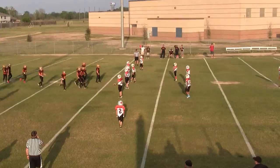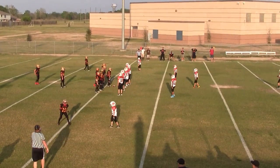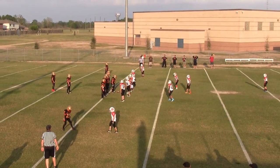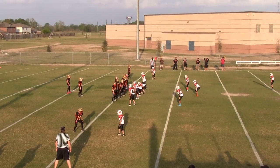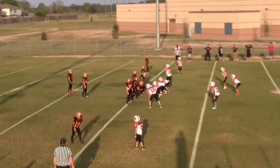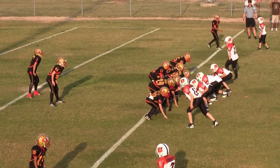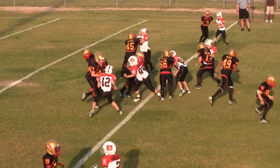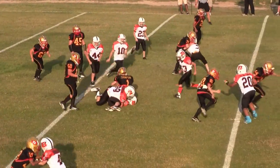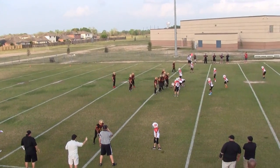2nd down. Penalty — holding on the offense, it was declined. So it is now 2nd and 11 at the Lions 26. 3rd down, 3rd and 11 at the Lions 26.